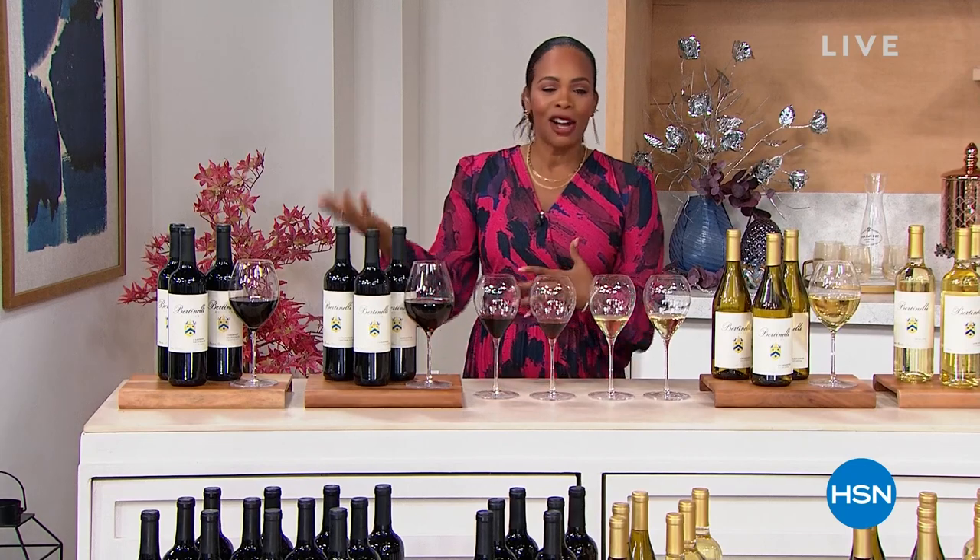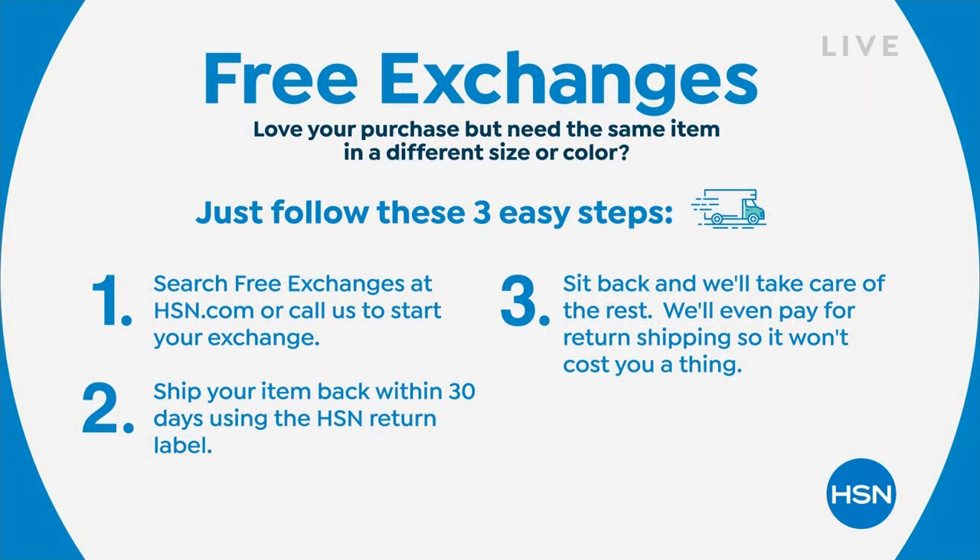You can keep shopping with us here at HSN and online at hsn.com. We've got great news: now you can get free exchanges. If you buy something and wish you got a different size or color, simply visit us online or give us a call to start your exchange. We'll send you the same item in another size or color, and we'll even pay for return shipping so it won't cost you a thing. Search free exchanges at hsn.com or on the HSN app.